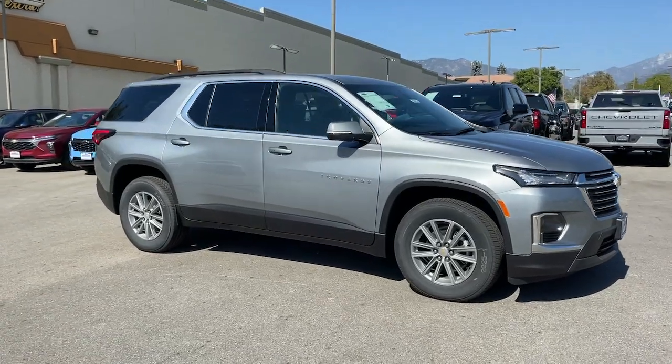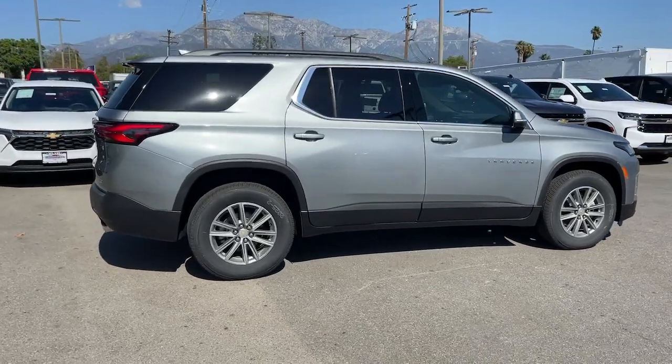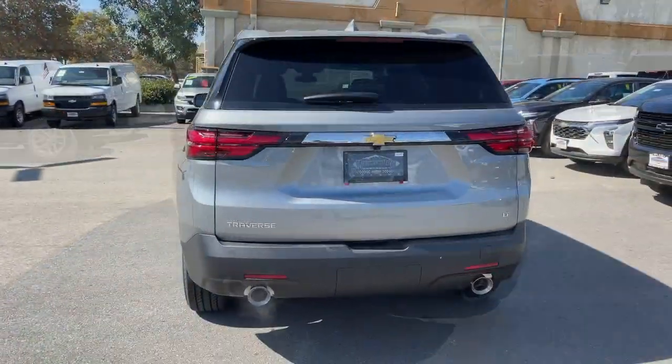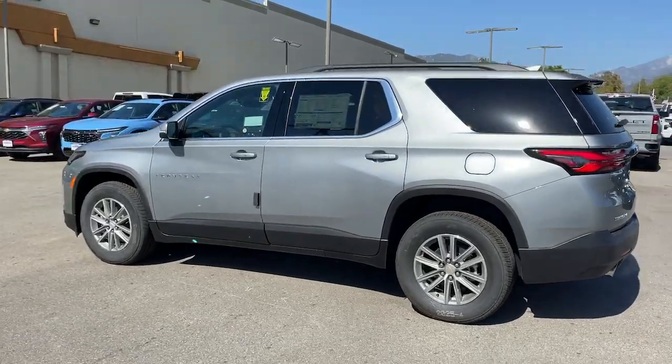Look no further than the 2023 Chevrolet Traverse — the sleek and stylish midsize SUV that's loaded with creature comforts, smart cargo solutions, advanced safety features, and the capability to handle any adventure.